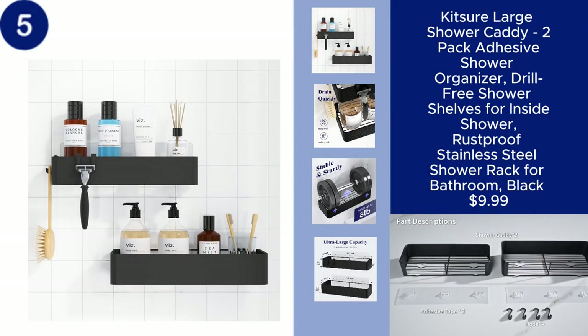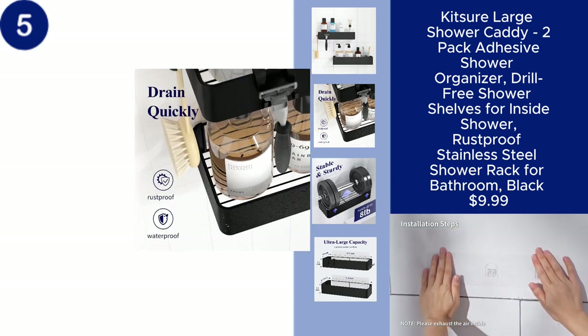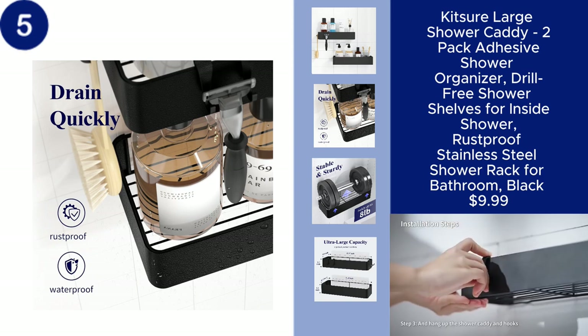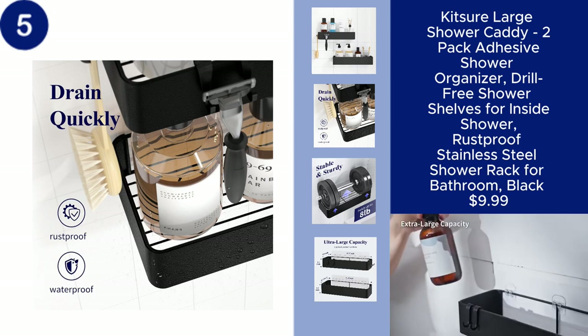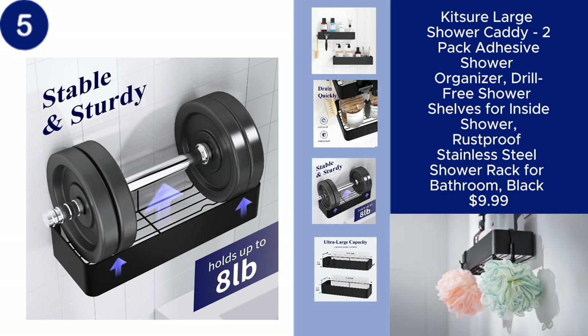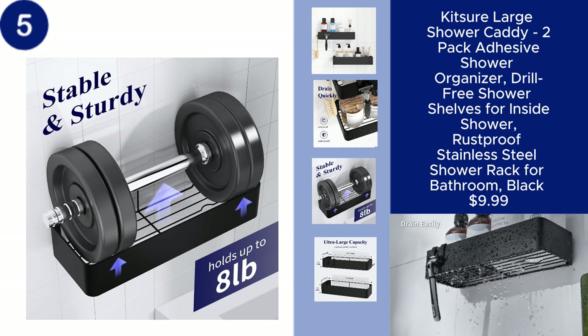The Kitscher Large Shower Caddy Set offers a convenient and stylish way to organize your bathroom essentials. This two-pack adhesive shower organizer features drill-free installation, making it easy to mount without damaging your walls. Made from rust-proof stainless steel, these shower shelves are designed to withstand the humid bathroom environment, while keeping your shampoo, soap, and other items neatly stored.